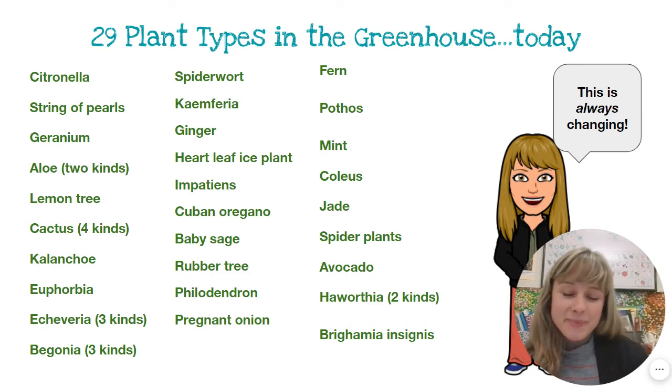Citronella, a string of pearls, geranium, two kinds of aloe, lemon tree, cacti, kalanchoe, euphorbia, echeveria.